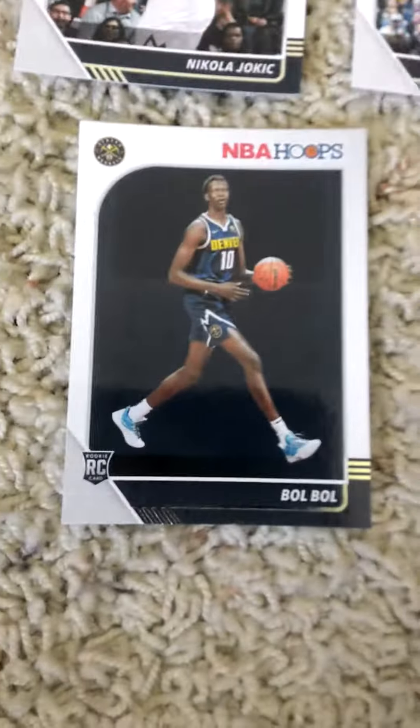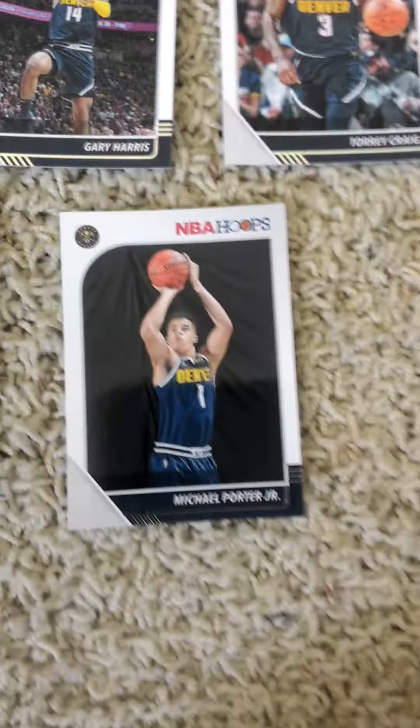Second row: Bol Bol, Malik Beasley, Will Barton, Michael Porter Jr. This time from right to left.